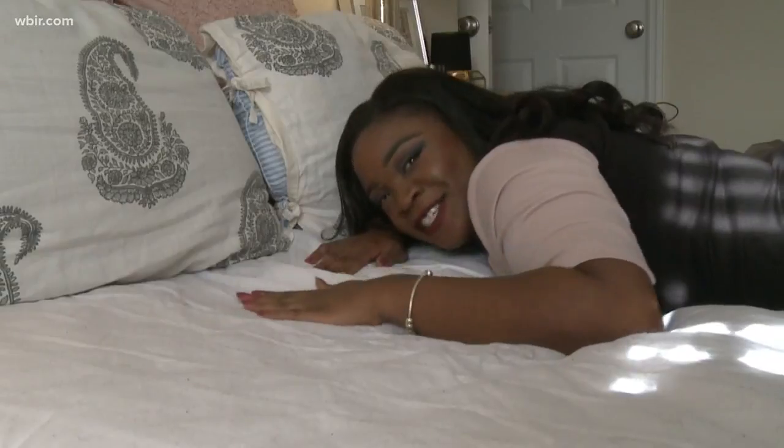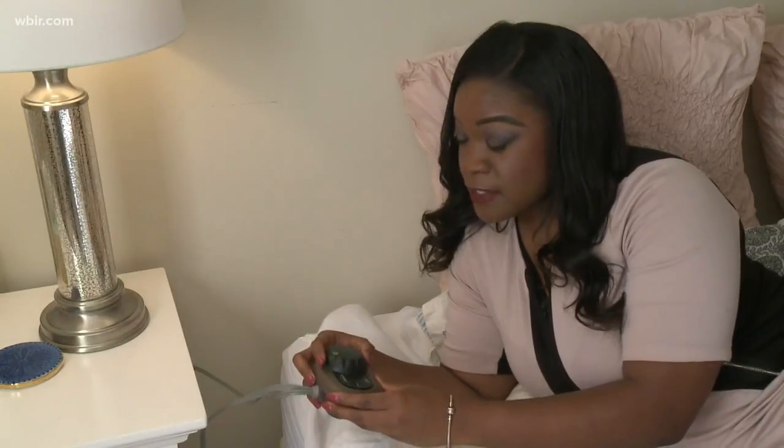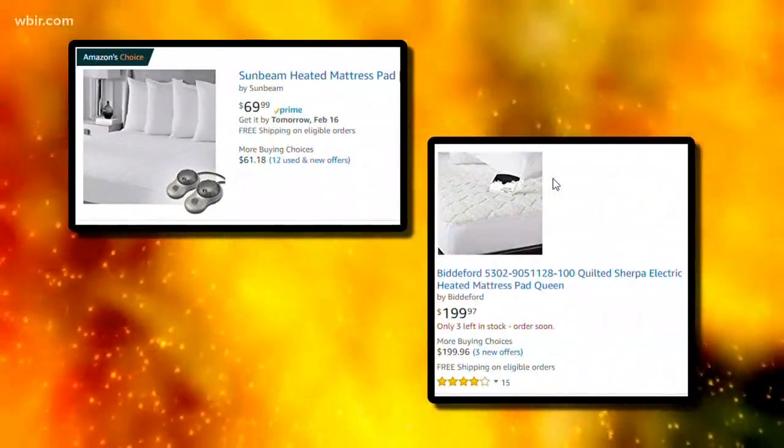It's a heated mattress pad — a cotton or polyester blend with adjustable heat settings. You can preheat your bed and climb right in. The size of your bed will determine your cost; for a queen, prices range online between $70 and $200. On a scale of cold to hot, I give heat hack number three five flames.